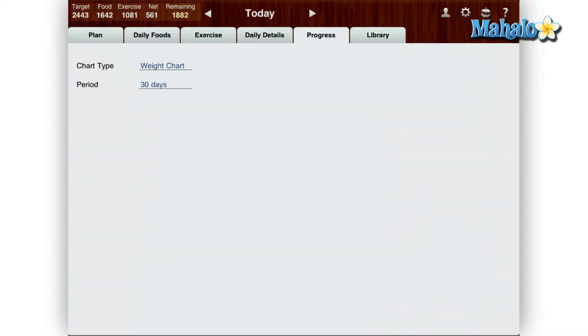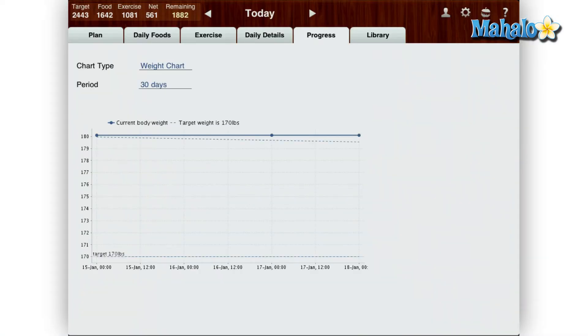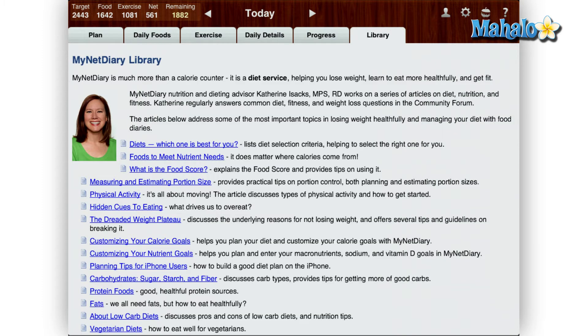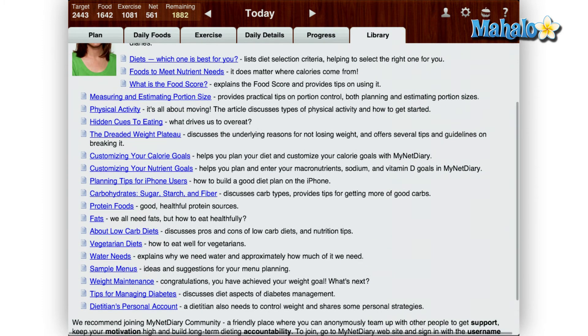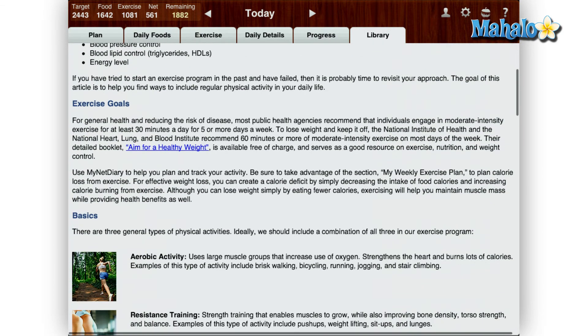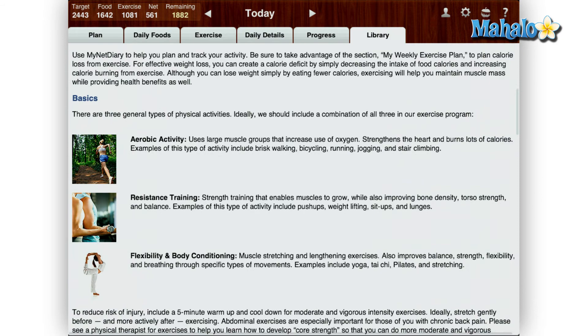The progress tab shows a graph or chart on your current goal like weight and or nutritional goals. Last is the library tab. This tab has some informative articles about dieting, working out, and water intake for example. This is one of the features the iPhone version does not have, and it is a nice feature to have on the iPad.